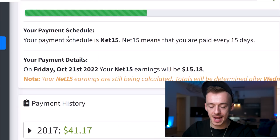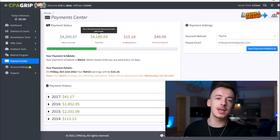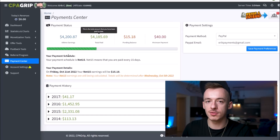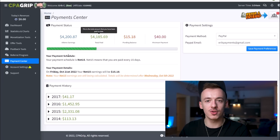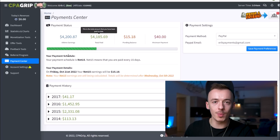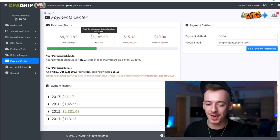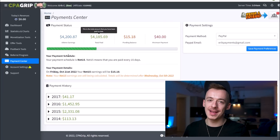Once you're in your members area account, this is how your payment account is going to look. This is my account where I'm not making any money at all, because I'm using multiple accounts and I'm currently not showing you the accounts where I'm making money — it would be hard to hide all the details. On CPAGrip it could actually show you the details and you could steal my campaigns, and that's something I don't want. So I hope you are okay with that.